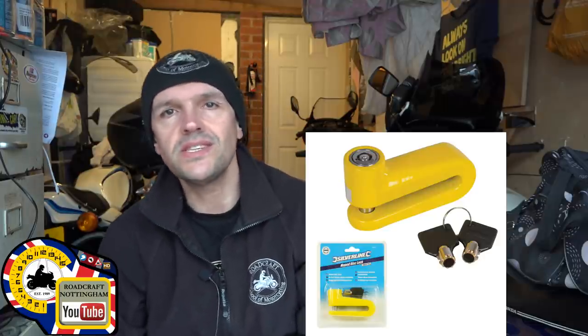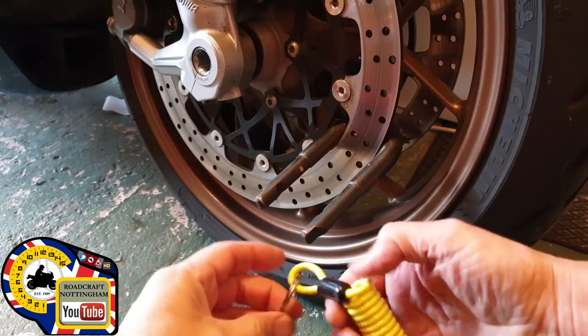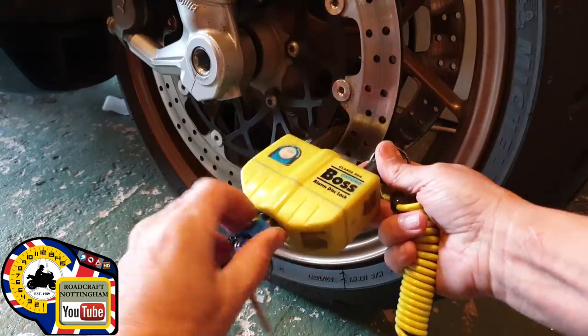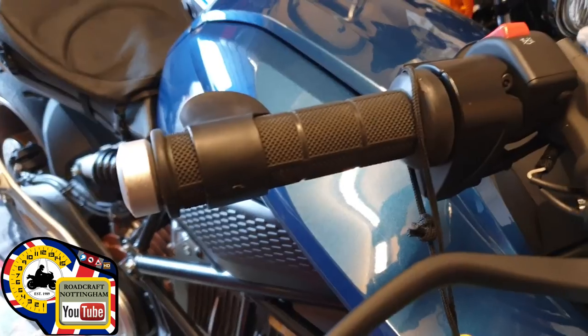Next up you've got the basic disc locks with the pins that go through the disc holes. They're easy to carry and use. The common way of getting these off includes a hammer and a chisel to break the casting at the bend at the back. The problem you'll get with disc locks is forgetting to take them off before riding away — ask me how I know. Hi-vis coiled reminders will help you there. Simply attach it to your lock and the other end over your throttle, and it'll also make it easy for others to know that you've got a lock fitted.